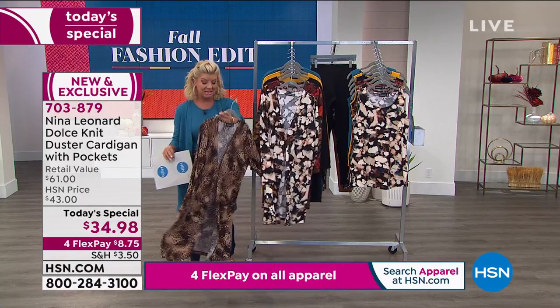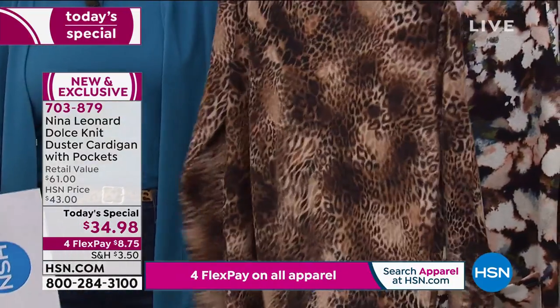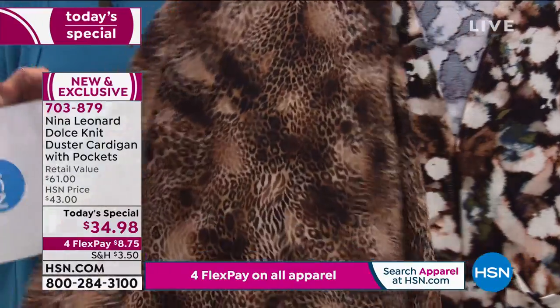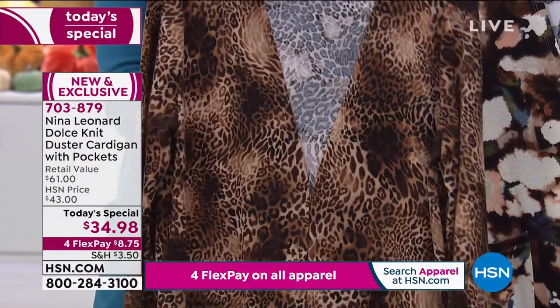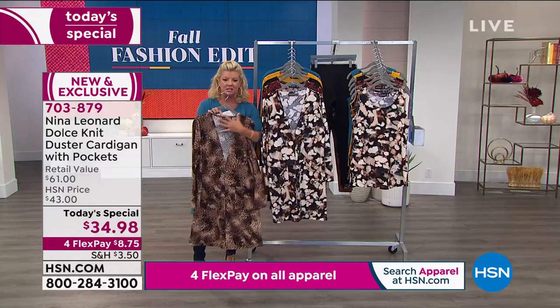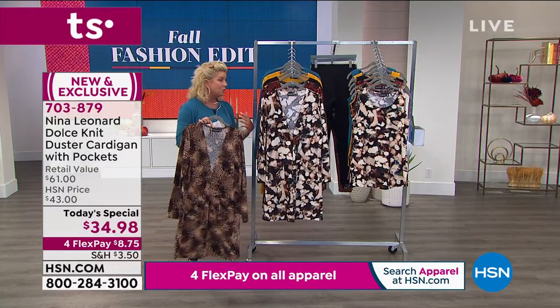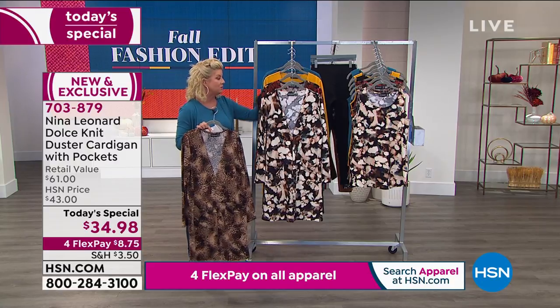We also have the animal print, which of course one of our most popular is always the leopard. And it's not an in-your-face leopard. It's done in a really beautiful, petite leopard design. So it gives you lots and lots of versatility for what you can wear underneath — if you want to go with a neutral or go monochromatic with the print, you can do so.